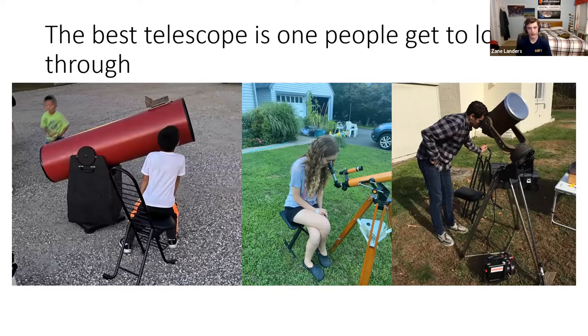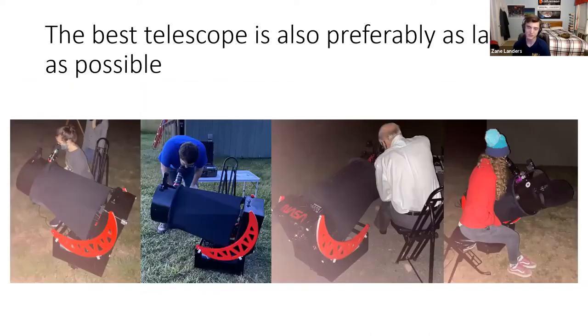I really emphasize portability and convenience. Here are some scopes I've owned: a Coulter red tube sitting in my shed I'm about to give away, a Tricolor C8 on the right, and a 60mm refractor I gave to a close friend. The best telescope is also preferably as large as possible — not just for aperture, but because people are more impressed by a big telescope, and it doesn't resemble the junk they got for Christmas as a kid.